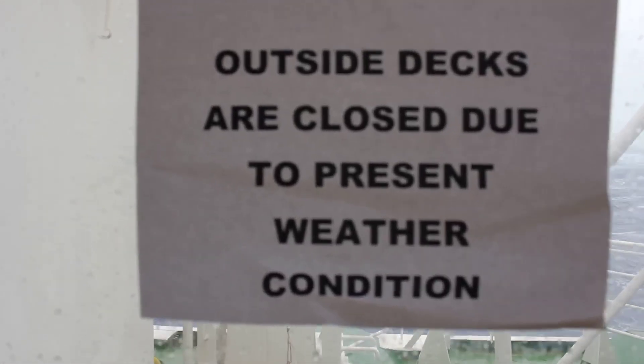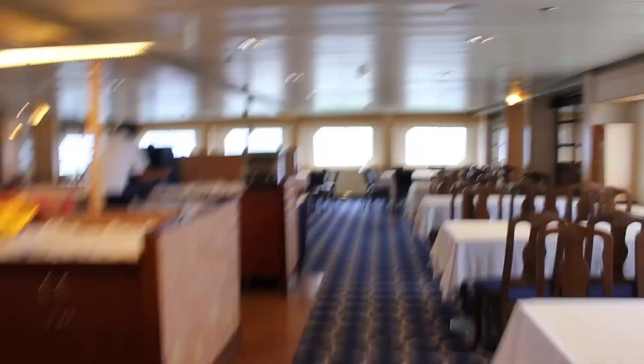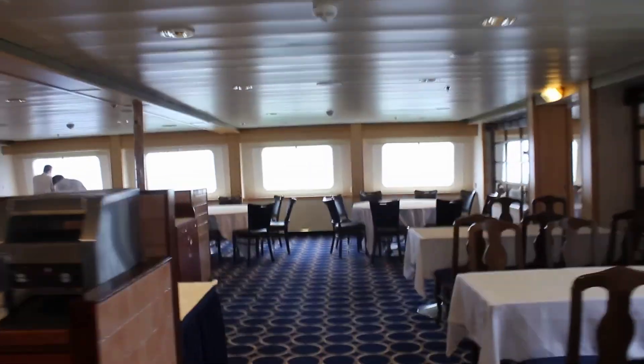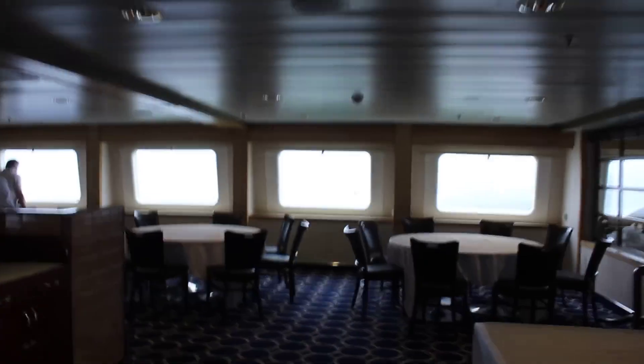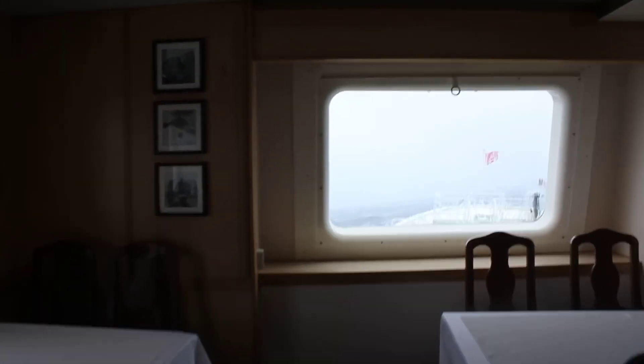The outside decks are closed due to present weather conditions, and a quick walk in here will soon show you why. If I spin around into here, you get some idea of just the seas we're up against.